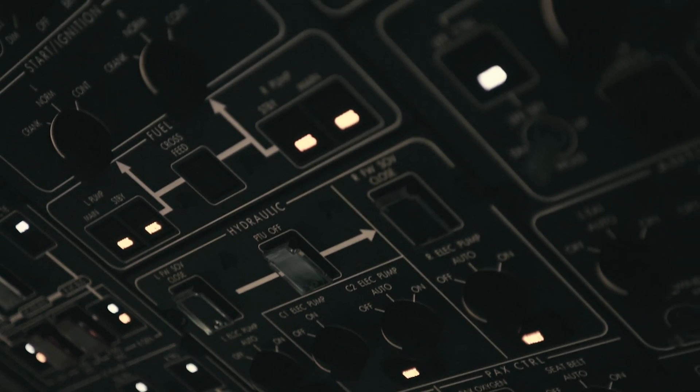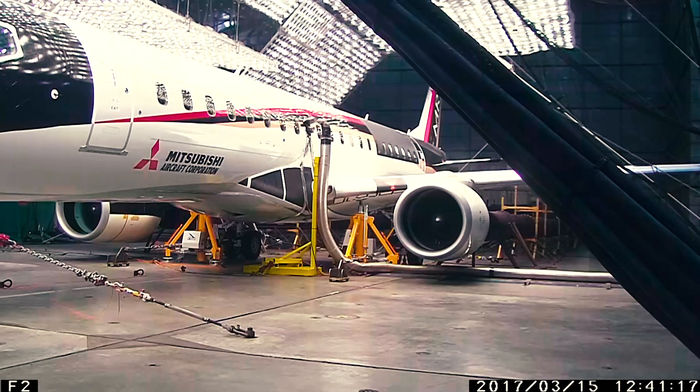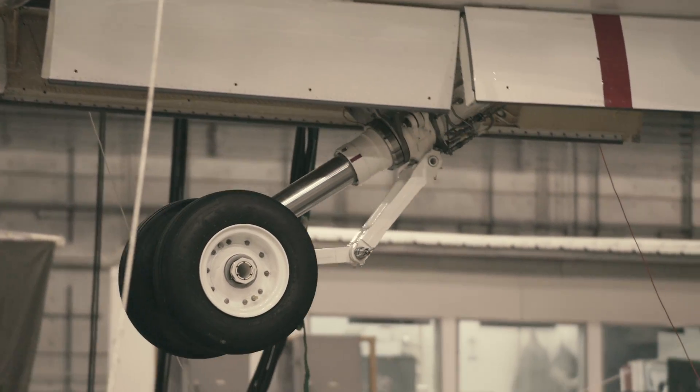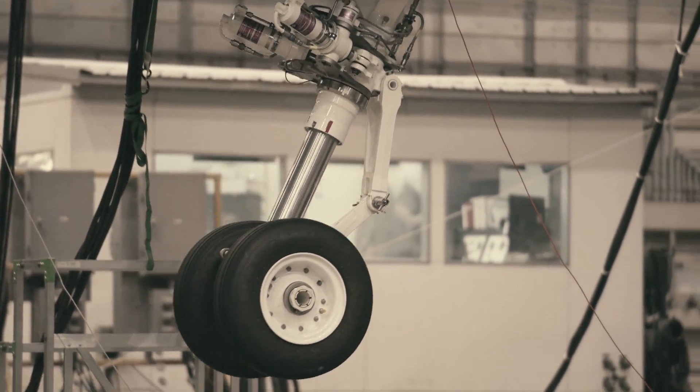Hydromechanical systems is another area where we're trying to operate all of the flaps and the slats. We're also doing a landing gear swing to make sure everything operates as expected, or that we find any issues now so we can fix them later.